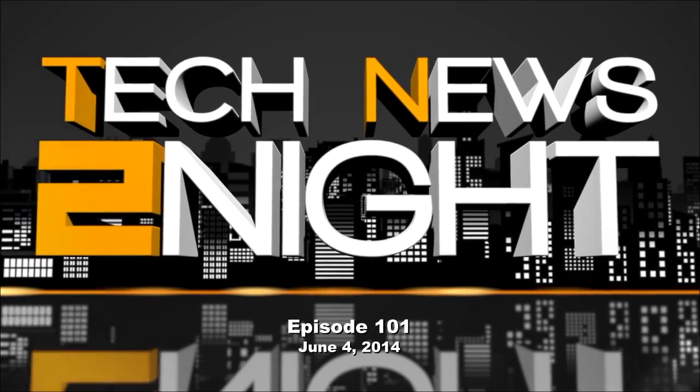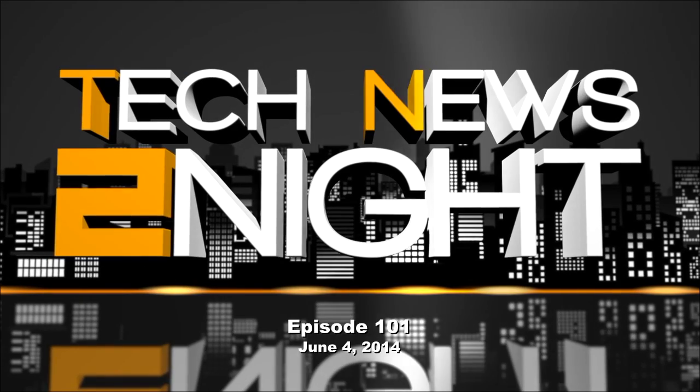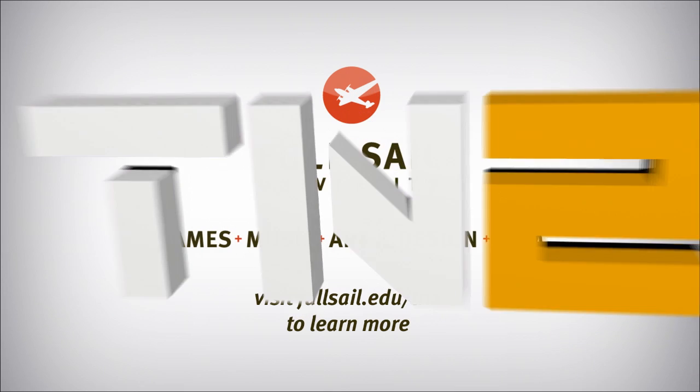This is Tech News Tonight, episode 101 for Wednesday, June 4th, 2014. This episode is brought to you by Full Sail University. Full Sail offers both online and campus degree programs centered on real-world experience in the entertainment, media, and technology industries. For more information, visit fullsail.edu/TN2.